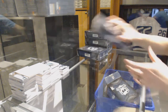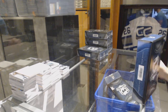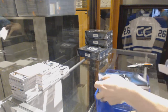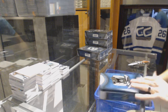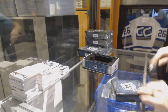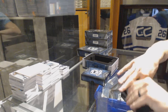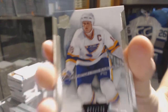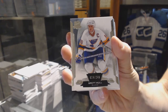All right, chain two. Base card, number 249 for the St. Louis Blues, Brett Hull.